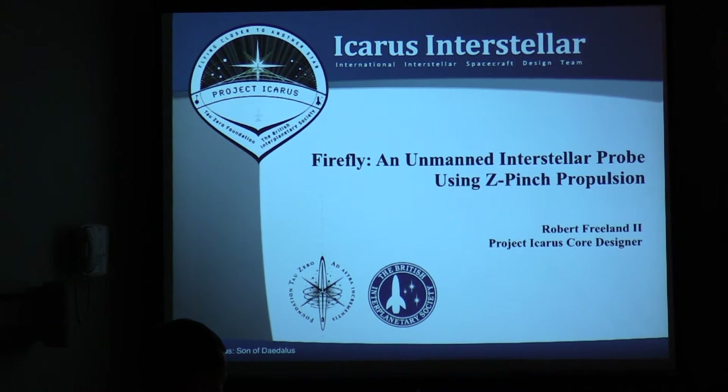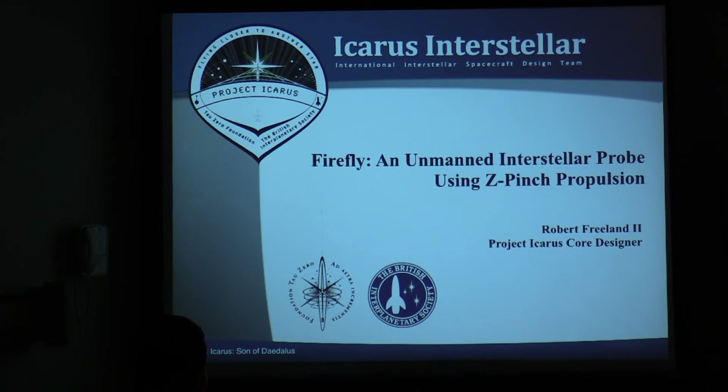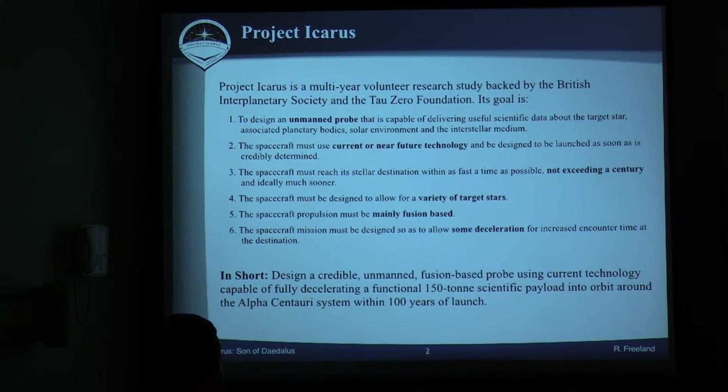I'm a director for Icarus Interstellar, which is an umbrella organization for a number of projects devoted to our core mission: achieving interstellar flight by the year 2100. The flagship project for our organization, which actually predates the formation of the organization, was Project Icarus. We've made some decisions about our target and other things over the last couple years that get me to the summary — to design a credible, unmanned, fusion-based probe using current technology that's capable of fully decelerating a functional 150-ton scientific payload into orbit around the Alpha Centauri system within 100 years of launch.